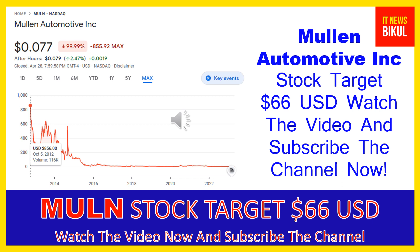In MULN stock, a bounce-back chart pattern has begun now. After a few days, MULN stock can give a very huge sharp up-move rally from this level. If you want, you can take a position now on MULN stock and earn good profit in coming days.